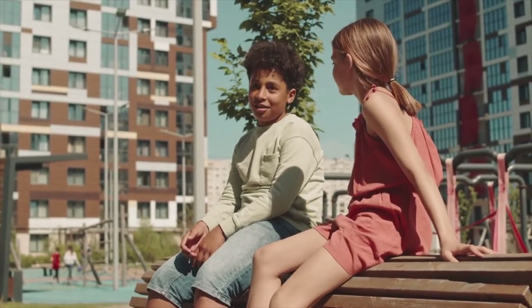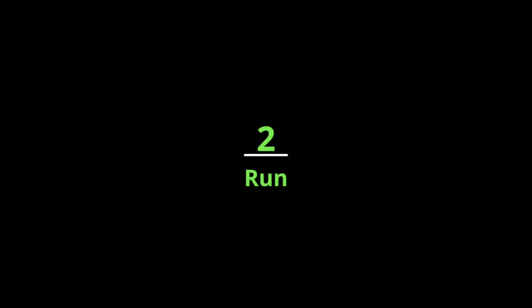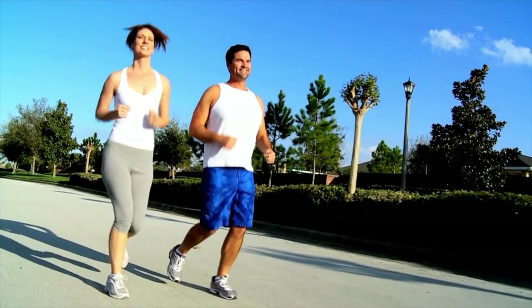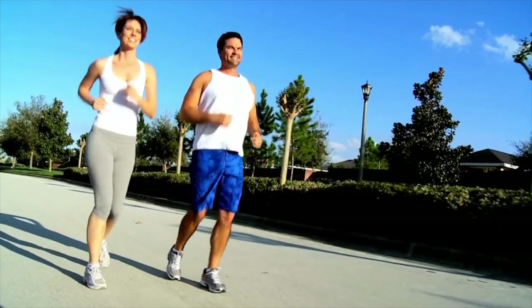Number two: run. Don't have much time? You don't need it. Doing it for one to two minutes per day provides a high intensity workout that is linked to better measures of bone density.